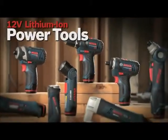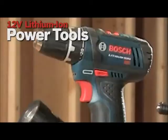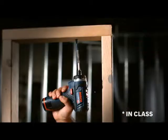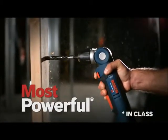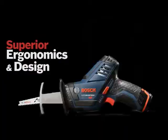Bosch 12V Max Lithium-Ion Power Tools. Big power in a small package. Consistently the longest running, lightest weight, most compact, most powerful 12V tools on the market. With unmatched durability and superior ergonomics and design.